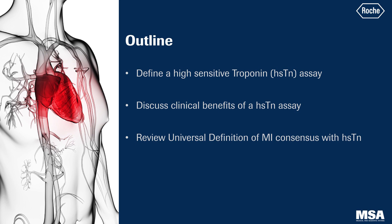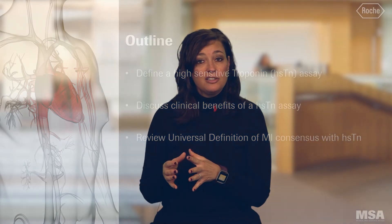I'd like to review the definition of a high-sensitive troponin assay, discuss the clinical benefits, and finally review the universal definition of myocardial infarction consensus in regards to high-sensitive troponin.